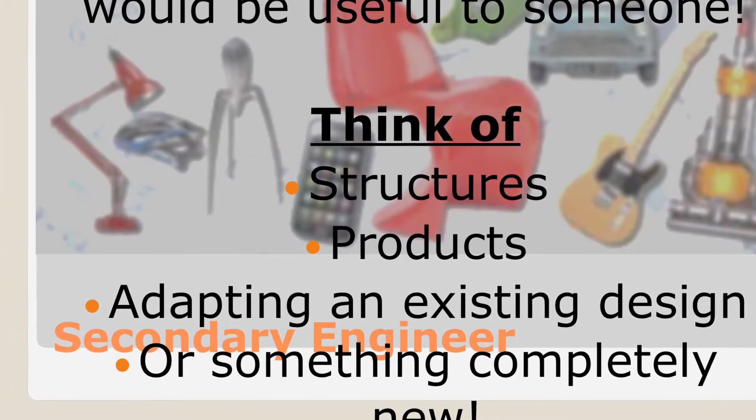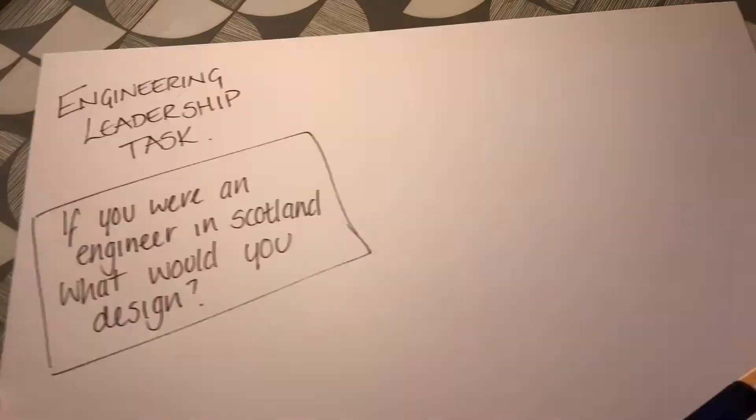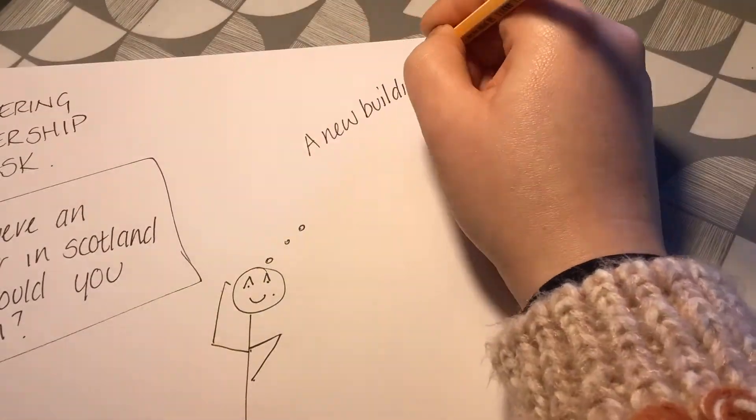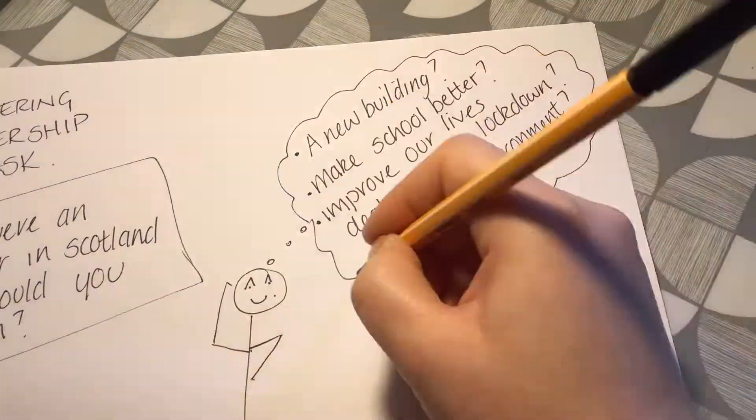Maybe you've got some good ideas to help us deal with Covid in a lockdown situation, or maybe you are an environmentalist and you want to create some new products to help make us live more sustainable lives.